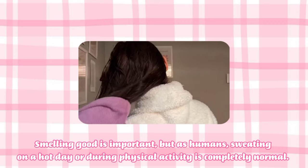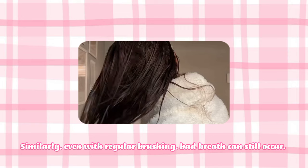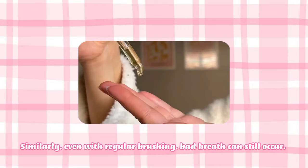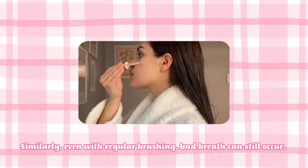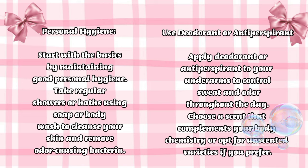Smelling good is important, but as humans, sweating on a hot day or during physical activities is completely normal. Similarly, even with regular brushing, bad breath can still happen. So here are some additional tips to help you address these common concerns.